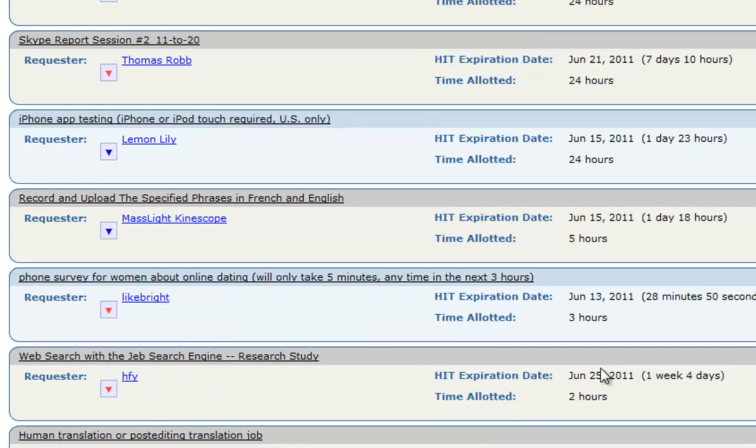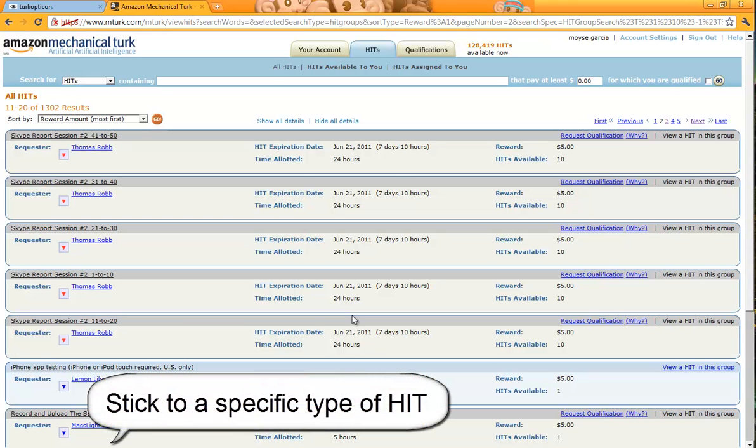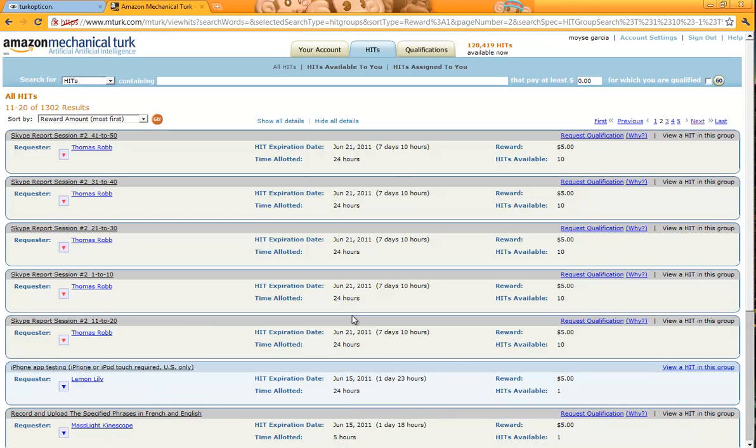Tip number two: I would suggest that as soon as you find a reliable employer, keep doing their jobs. The reason I say that is because you already got paid from them once, so you already know that they're legitimate. Employers on mturk tend to put the same type of job continuously, and since you already know what you're doing, your work is just going to become easier and faster.